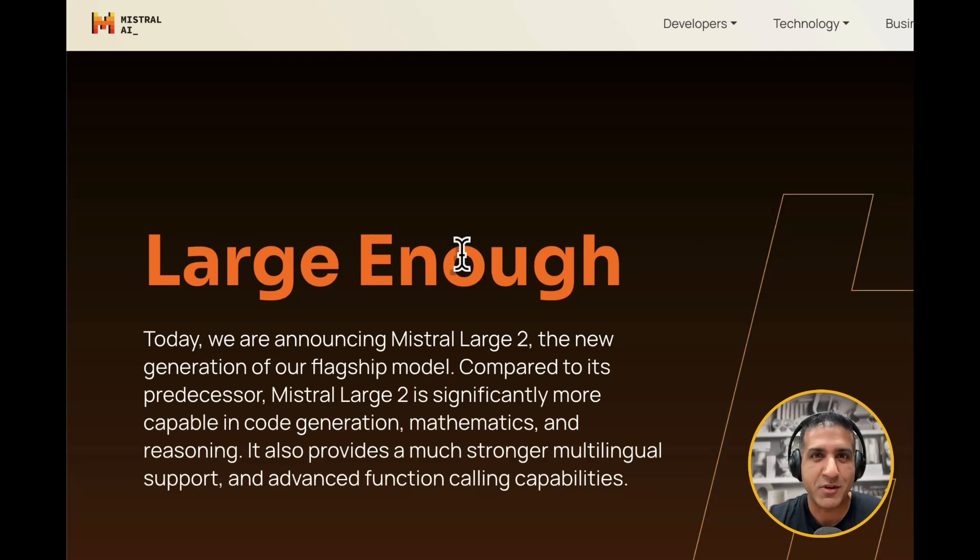What an insane week this has been in the world of AI. Yesterday we saw the Llama leak, and today Mistral came out and dropped this banger. Mistral's new model, Large 2, which they call 'just large enough.' Here is what they have to say.